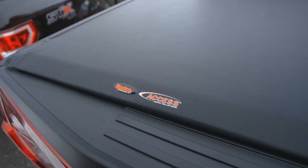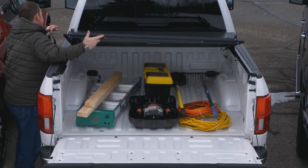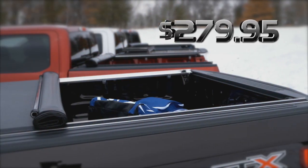Never judge a truck by its cover, unless it's an Access. Access offers innovative tonneau covers, from roll-up to folding, low-profile to increased capacity, starting at just $279.95.